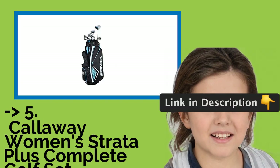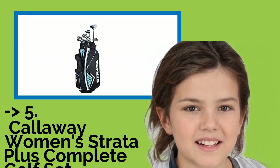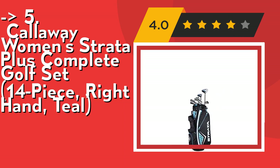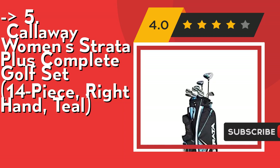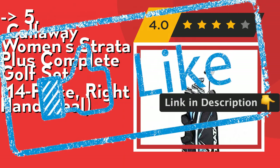Now we will show you the fifth product in the list: Callaway Women's Strata Plus Complete Golf Set, 14-piece, right hand, teal. The set includes driver, 5 wood, 5 hybrid, 6-9 iron, PW and SW, putter, stand bag, and 3 head covers. The 6-9 irons have perimeter weighting and progressive sole width technology for improved control. Check out the link in description to buy this product from Amazon.